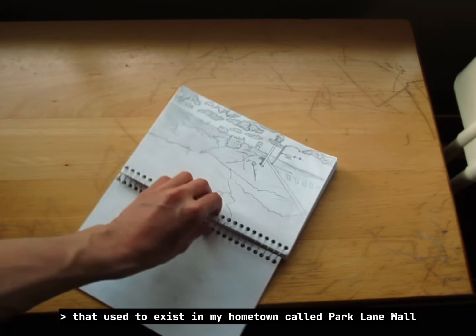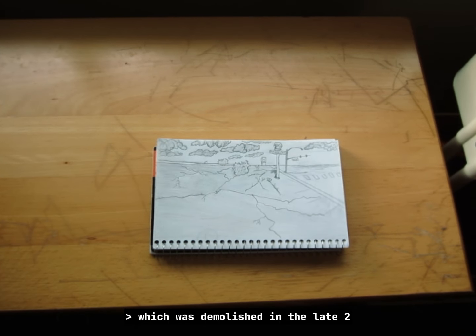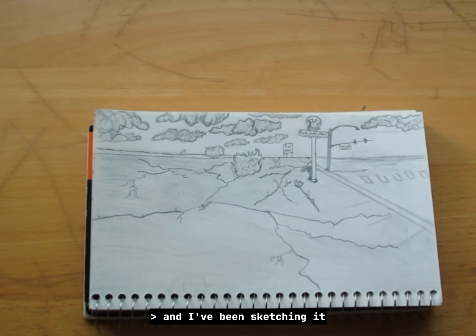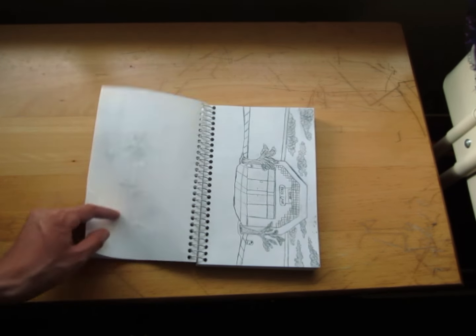More practice sketches — you can see I am getting better. This is one of my favorite sketches because it's of a mall that used to exist in my hometown called Parkingly Mall, which was demolished in the late 2000s. It's caught my eye and I find it interesting. This is just a sketch of a random guy — I should definitely do more original stuff.